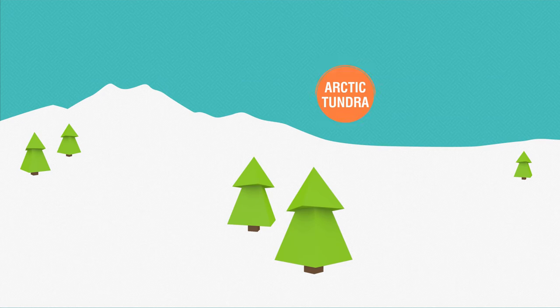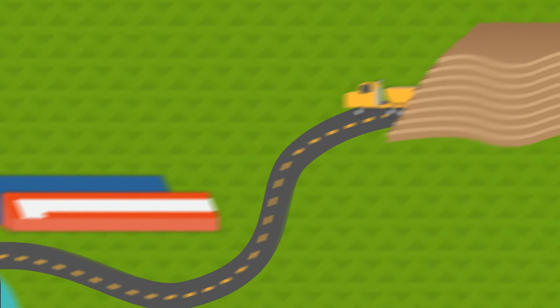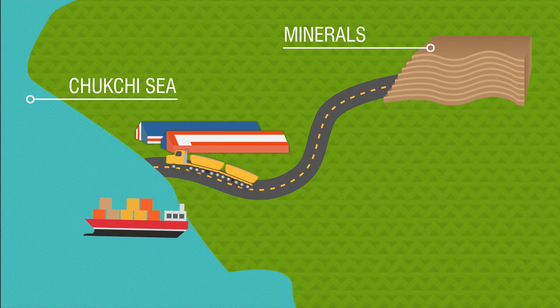The story starts with this simple 52-mile road that connects Red Dog Mine's rich mineral deposits with the Chukchi Sea and the rest of the world. This road makes it possible to maintain a modern, efficient, and responsible mining operation in one of the most isolated places on earth.